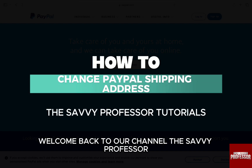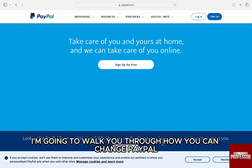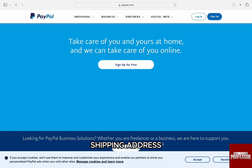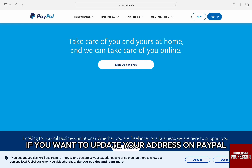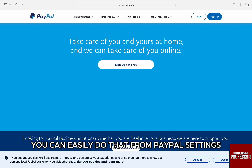Hello everyone, welcome back to the channel The Sevy Professor. In this video, I'm going to walk you through how you can change your PayPal shipping address. If you want to update your address on PayPal that is displayed on invoices and payments made from your account, you can easily do that from PayPal settings.